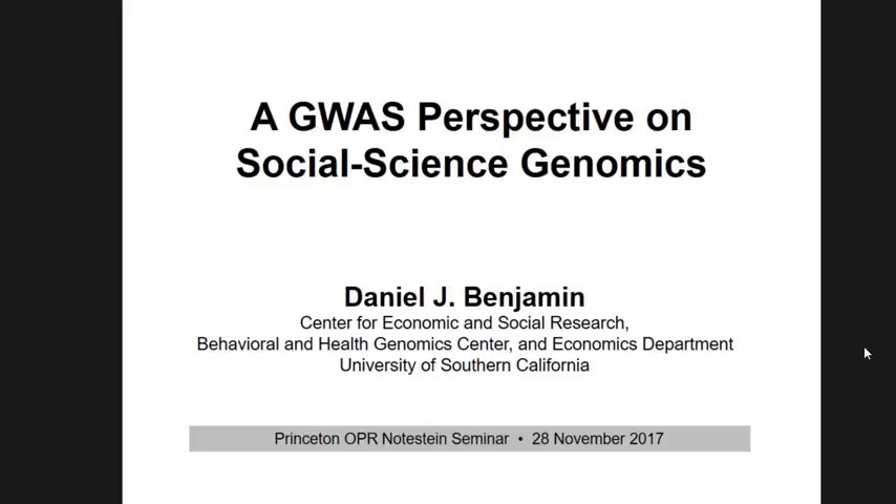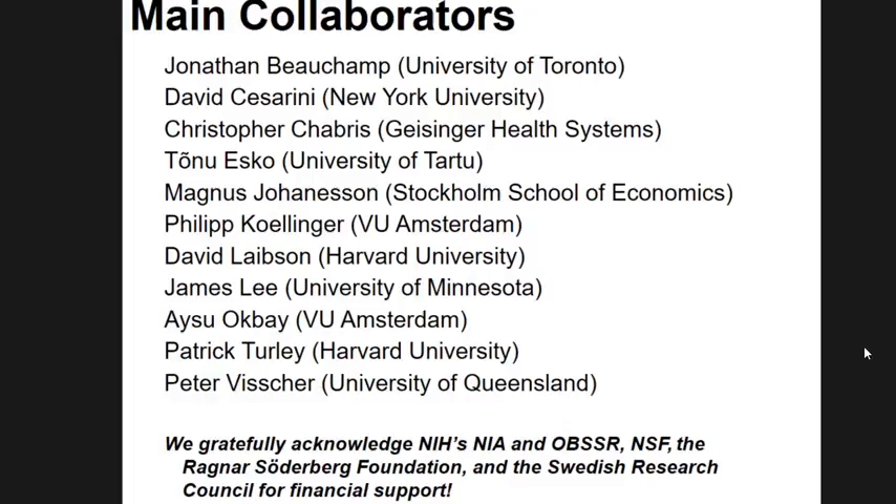The work I'm going to talk about is the product of many people's efforts. It's highly collaborative, interdisciplinary work. There's just not enough space on one slide to describe the dozens of people who contribute — from economics, sociology, psychology, statistics, and genomics. It requires a lot of different perspectives.